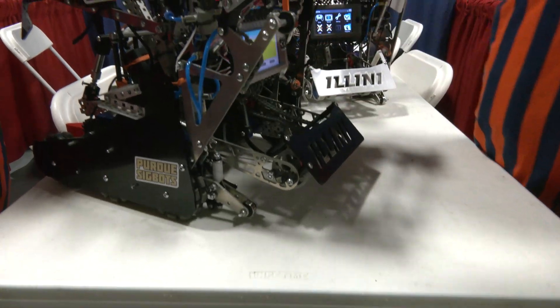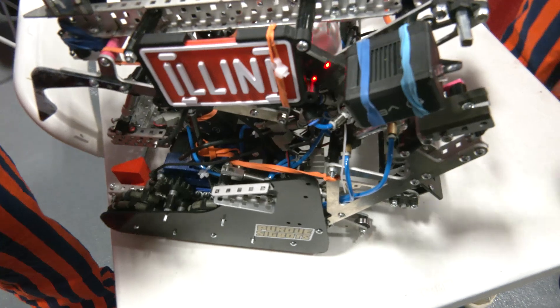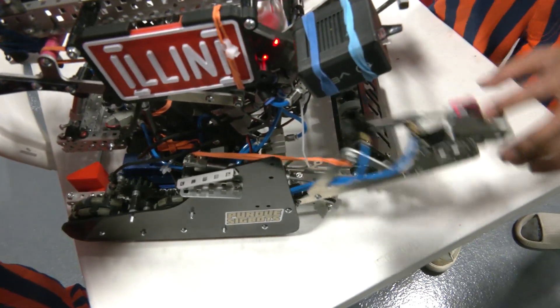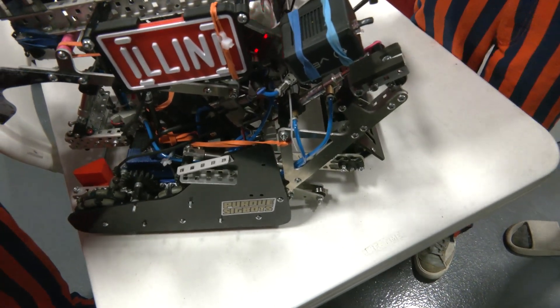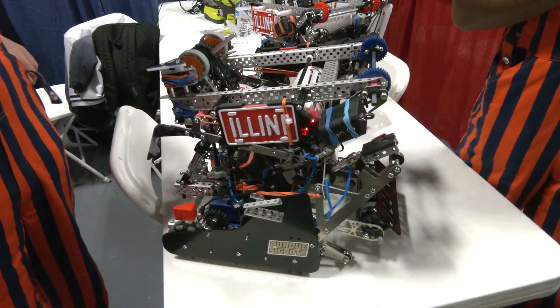Our goal is to get three out of the five mobile goals, and we execute strategy differently depending on whether we get two or three. Mogo Rush allows us to cover less distance in autonomous, get a grip on the goal before our opponents, and immediately pull it back out of their reach.